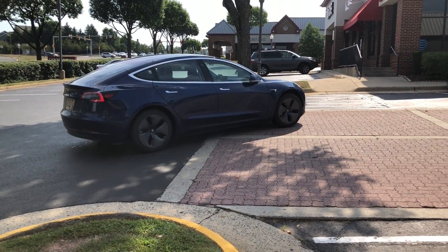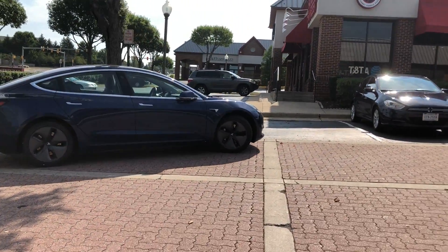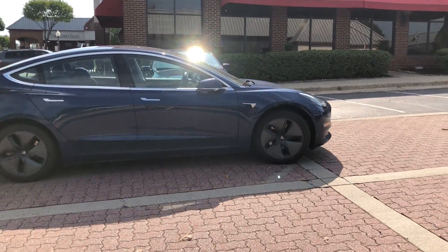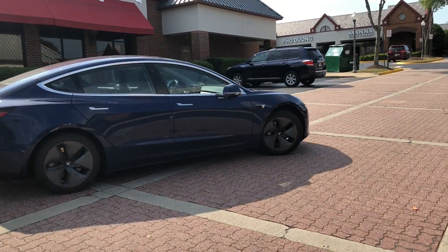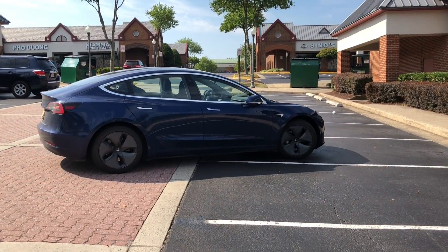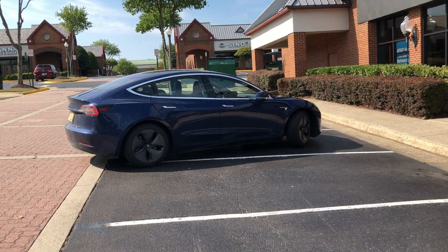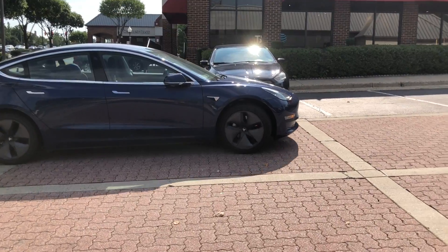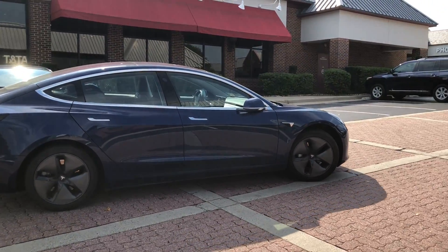Of course, as a human driver, this Enhanced Summon is not outperforming a human driver in a parking lot — yet. I really think that as software updates come, this is going to get better and better. We've already seen huge improvements. It does pull right in to the exact point on the map that we set. And like I said, it's not paying attention to any of the lines — that's coming in version 10, which should be out to early testers in August. But overall, that summon test was really smooth.